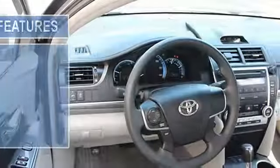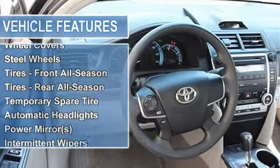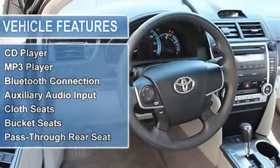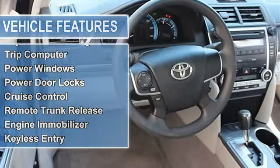Carpeted floor and trunk mat set, power steering, four-wheel disc brakes, wheel covers, steel wheels, tires front all-season, tires rear all-season, temporary spare tire.